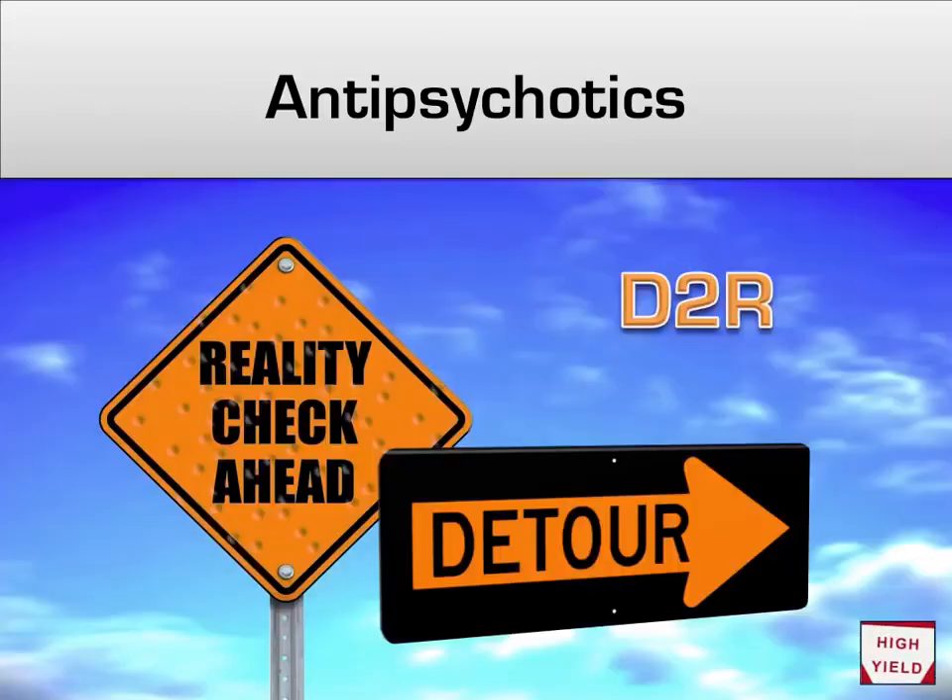A quick high-yield tip: something that is occasionally tested is the fact that antipsychotics work on the dopamine receptor subtype D2. This is somewhat controversial, as second-generation antipsychotics actually have relatively little activity at the D2 receptor, but remember it for testing purposes. I remember this by thinking of the D2 receptor as D2R — D2R sounds like 'detour,' so you can think of a psychotic person taking a detour from reality.